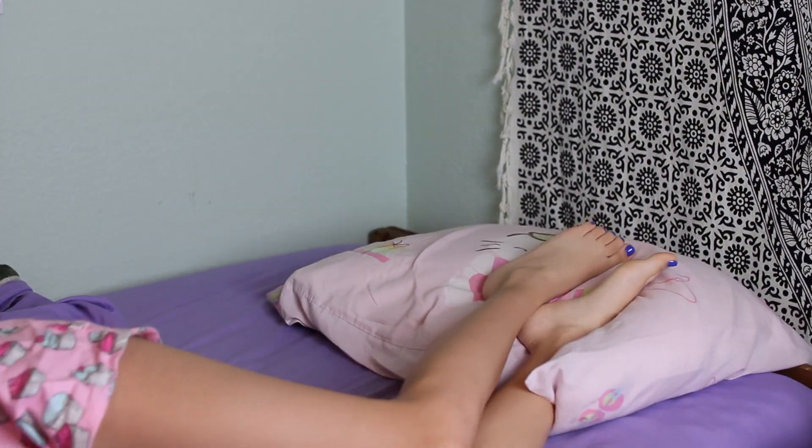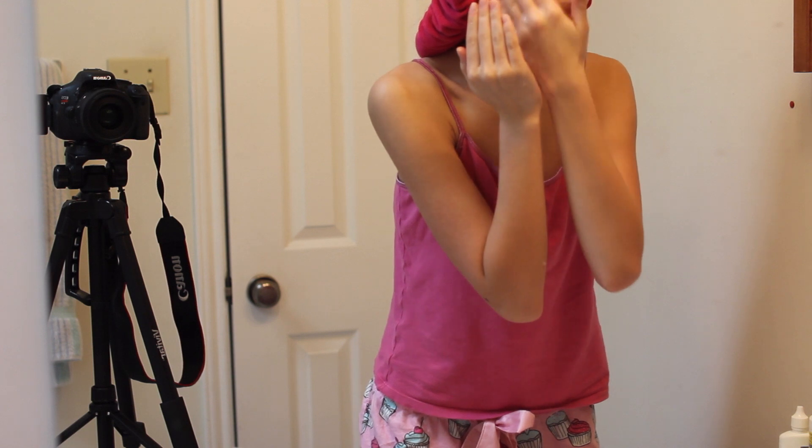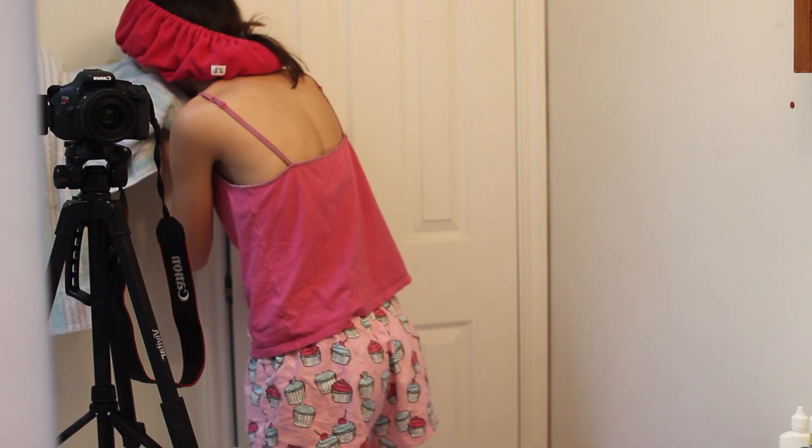On a lazy day I'm just waking up whenever I feel like it, then heading over to the bathroom and doing my normal morning get-ready routine. I apologize for looking so weird putting my contacts in — it's just one of those things I always do.